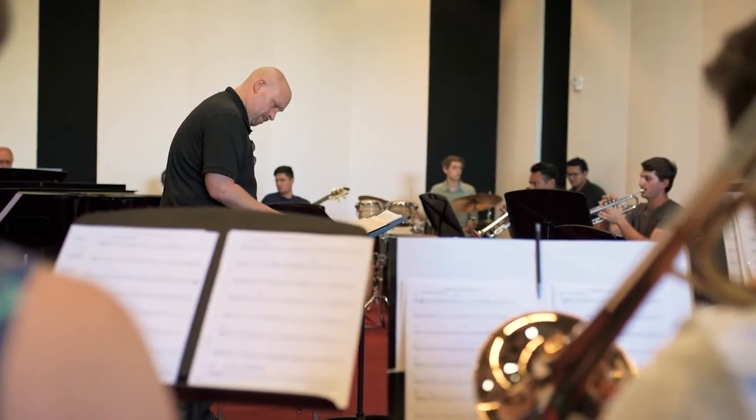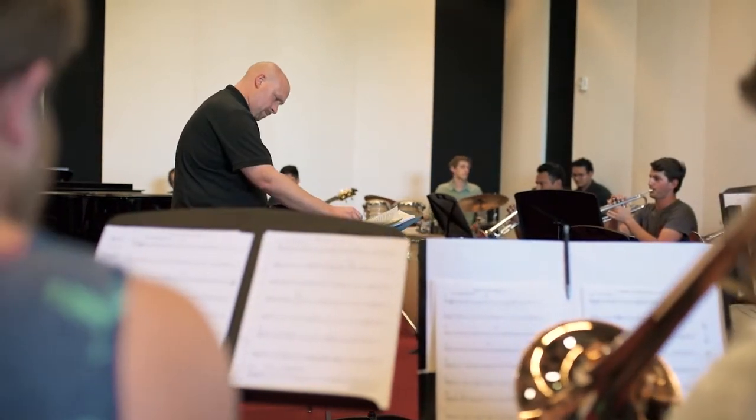We have become a destination point for many accomplished musicians throughout the country, and it gives our students a view of what their careers could be if they choose music or theater as a career for themselves.